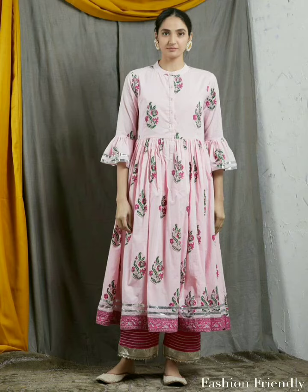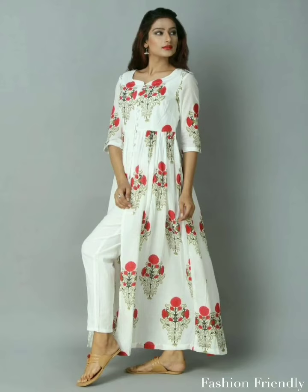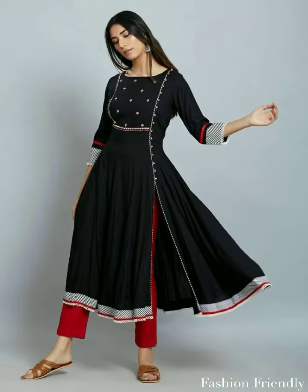Today, you will get a lot of ideas about how clothes are in the trend and fashion. Most of the clothes are in the fashion.